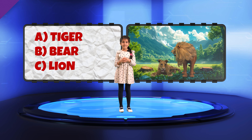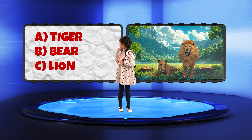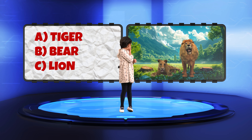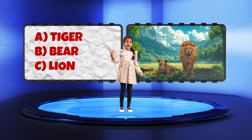That's the end of our challenge. Hannah, here's your animal. Is it A. Tiger, B. Bear, or C. Lion? Lion!